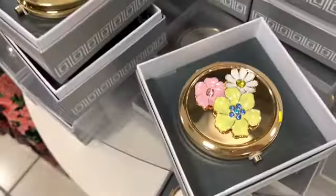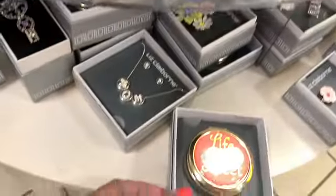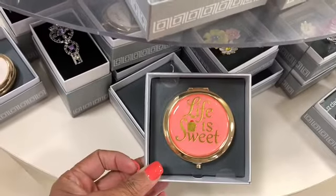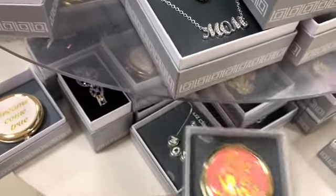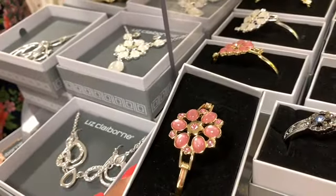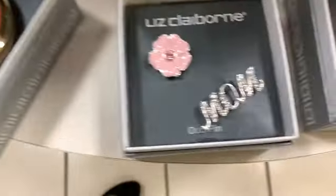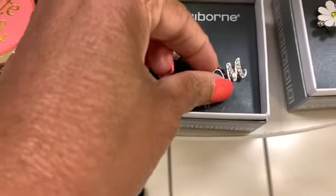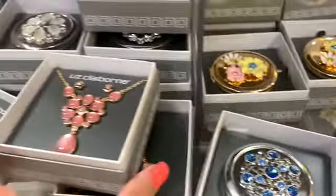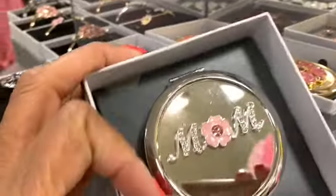Look at these — they have different jewelry pieces for Mother's Day. They have a 'Life is Sweet' mirror that you can open up and carry. They also have a Liz Claiborne Mom necklace here, and these are all going for $12.49. They have different prices here as well.